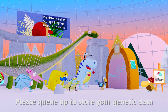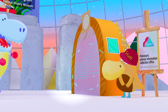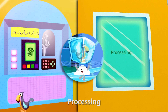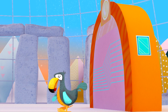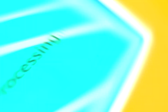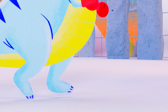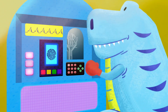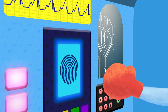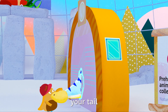Please queue up to store your genetic data. Dodo, you first. Processing. Dodo. Processing. Pterosaur. Hey, your turn. Processing. Error. Dude, your tail.